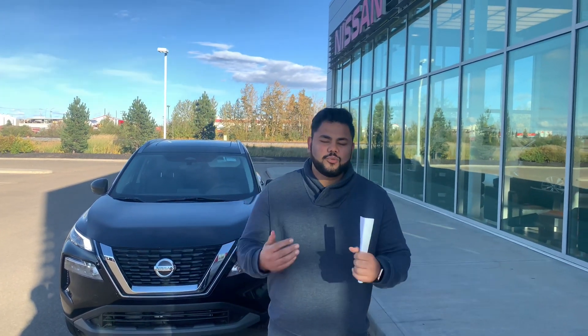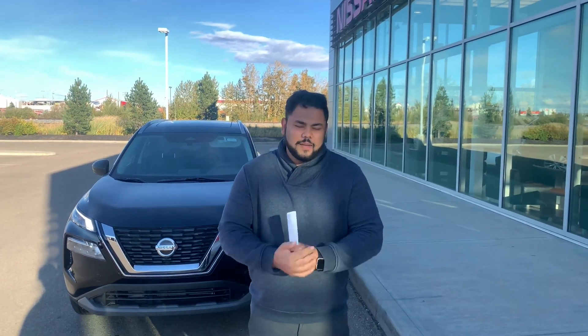Hey, hope you're doing well. This is Estudeli Nissan. I just wanted to step in front of this camera and introduce myself, as always, while I'm helping you out.